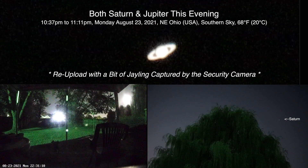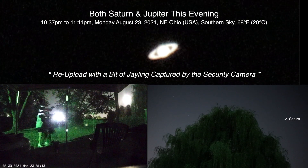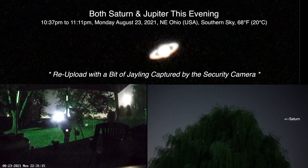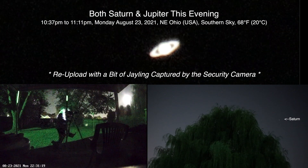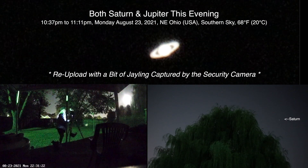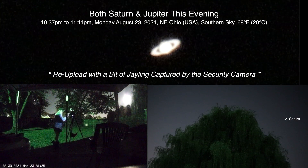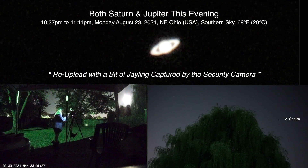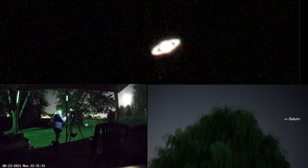Hello there! Here we are on Monday, August 23rd, 2021 at 10:37 PM up here in Northeastern Ohio.